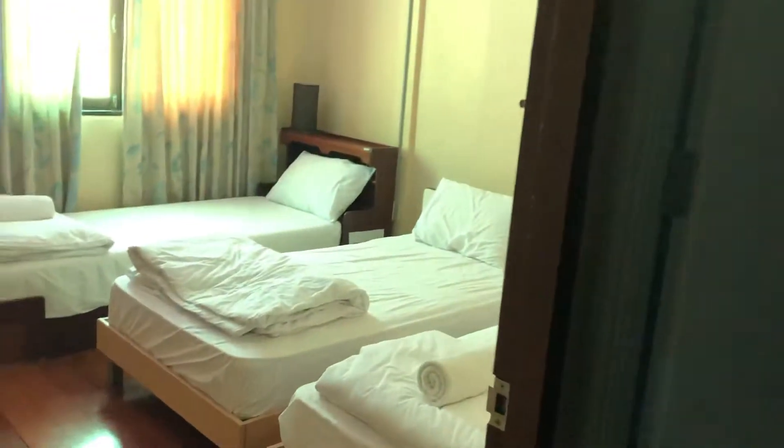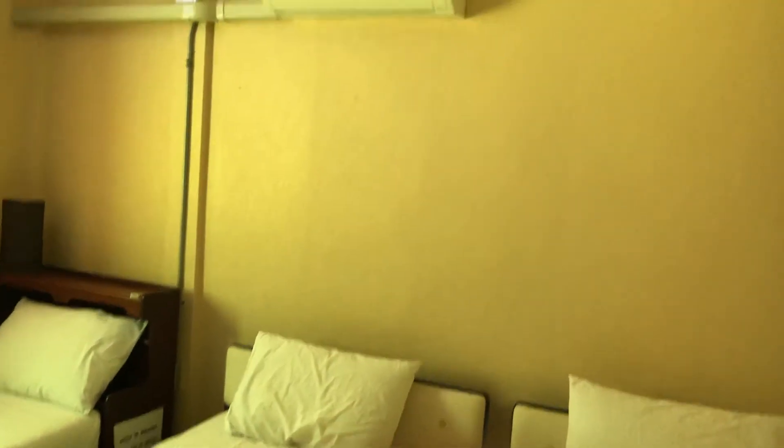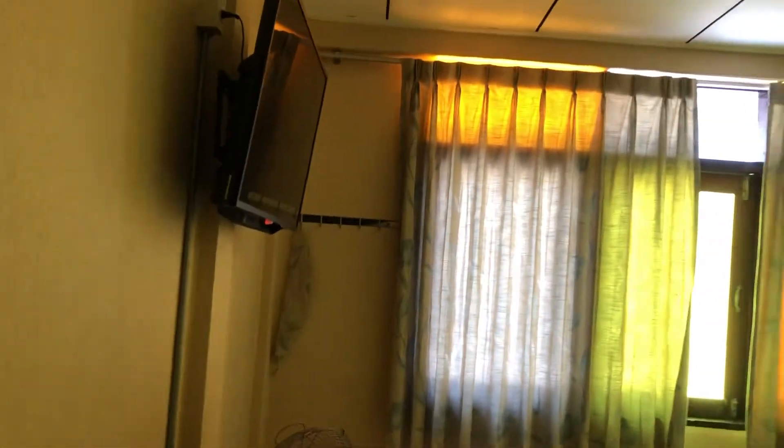I stayed in this room — it had three beds, but I was just by myself. It's got air conditioning and a fan, a TV, and a nice bathroom too with a good shower.